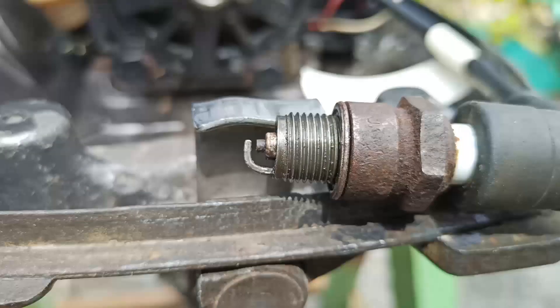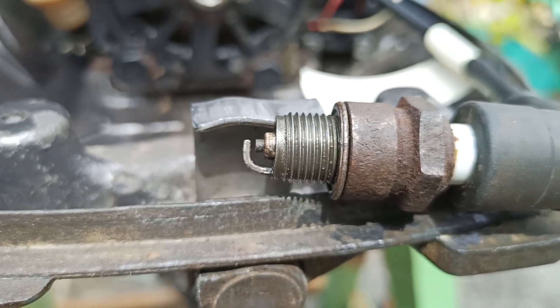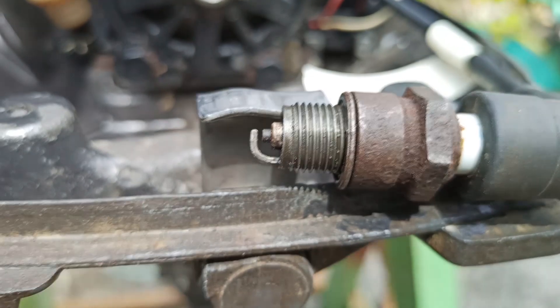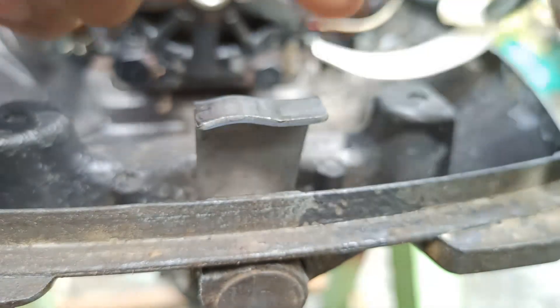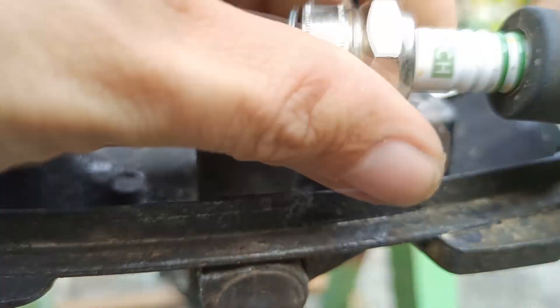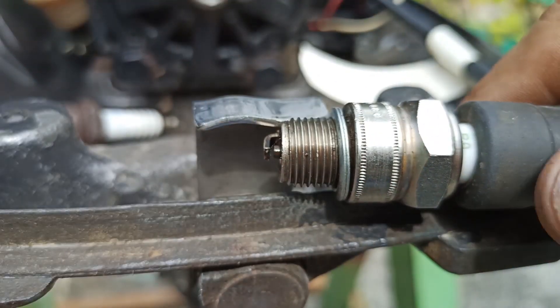The first time we tried to start this engine, it did not start. So we tried to check if there was a spark in the spark plug. Yes, there was a spark but it was inconsistent and very weak. We suspect the reason was either the spark plug was too old, a burnt or shorted ignition coil, or the CDI itself was broken.